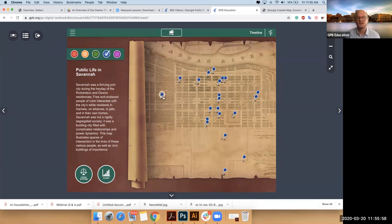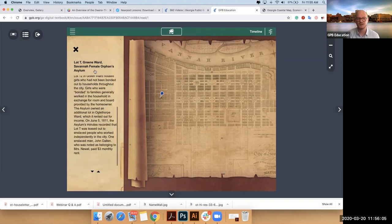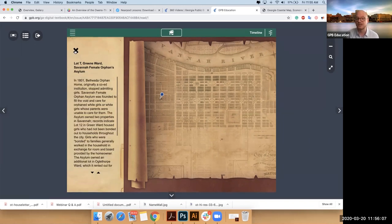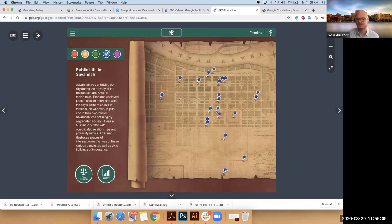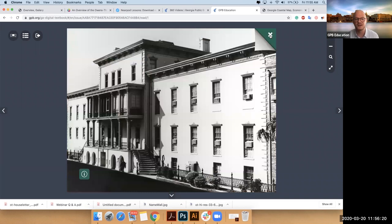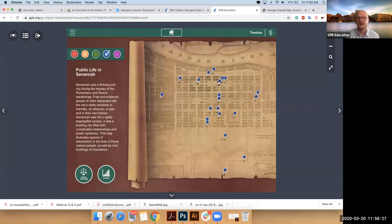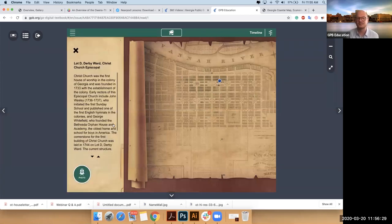Each pin will tell you more about literally how slavery played out — literally section by section of the city. So if you want to go really deep, and some of these even have photos, you can find some really beautiful pictures that go with them.